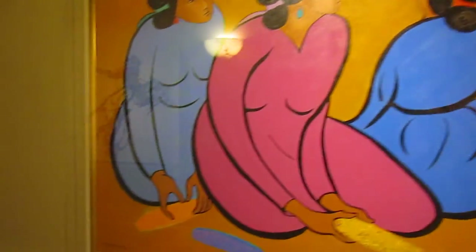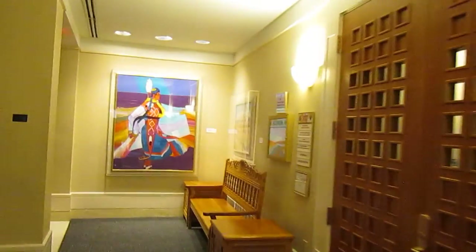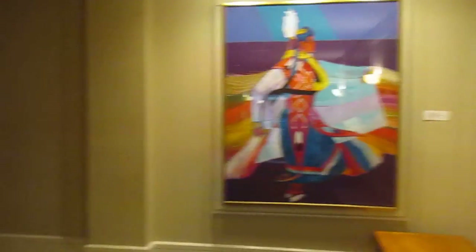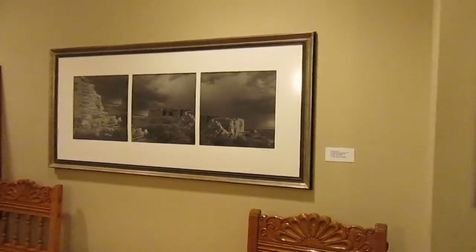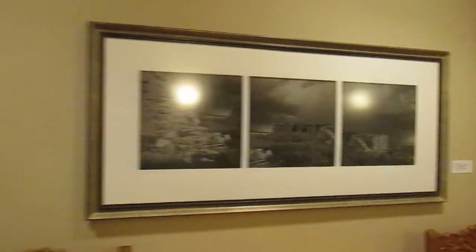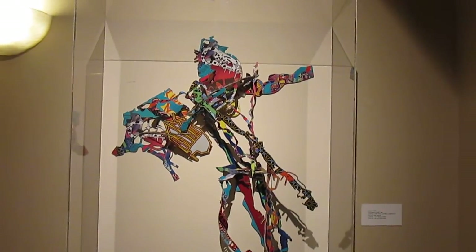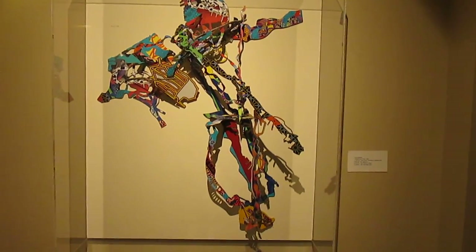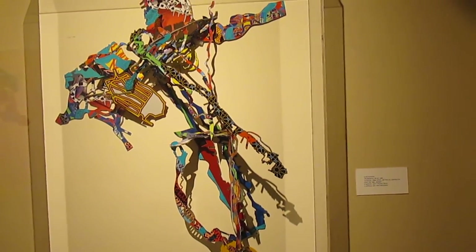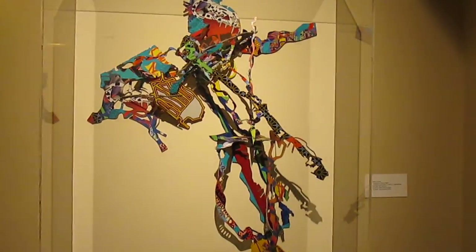I can't catch all the glare on the camera. The label reads: Sam Peters, 'Personal Picks,' 2009, Acrylic and Vinyl on Polycarbon, Gift of the Artist. Interesting.